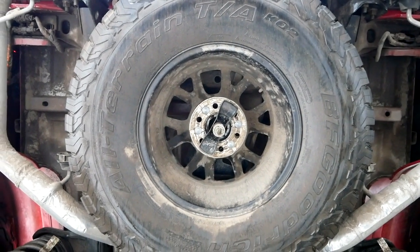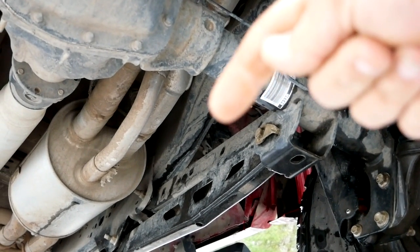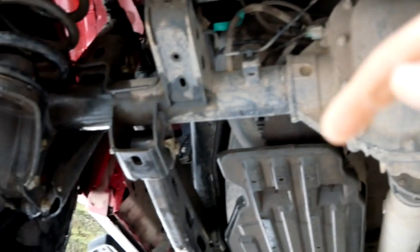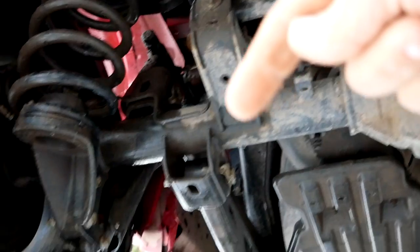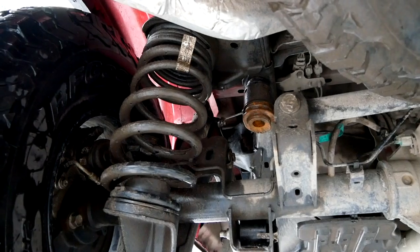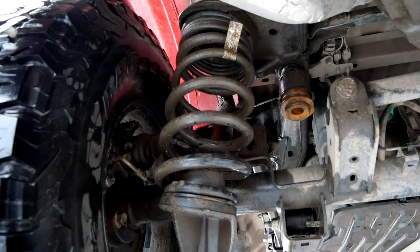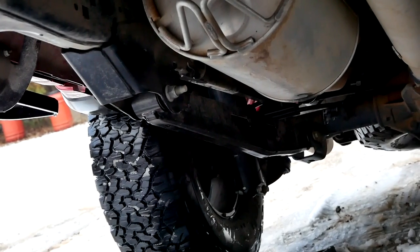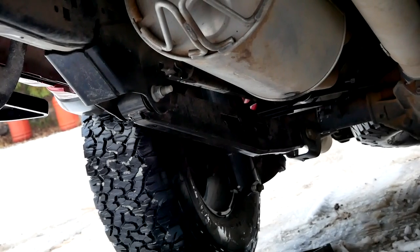One other thing: the five-link rear suspension. If you've ever asked yourself what that means, here it is. You have an upper and a lower control arm — those are links one and two. Here's the panhard bar or track bar — that's the third link. Then an upper and lower control arm on the other side — those are links four and five. The Raptor now uses coil springs and shocks; there are no more leaf springs. And this suspension setup is unique to the Raptor — you won't find it on any other F-150.